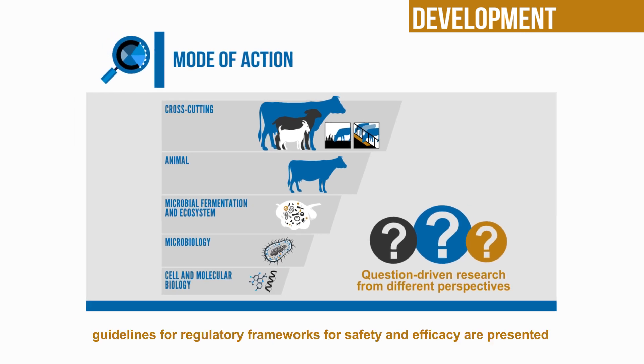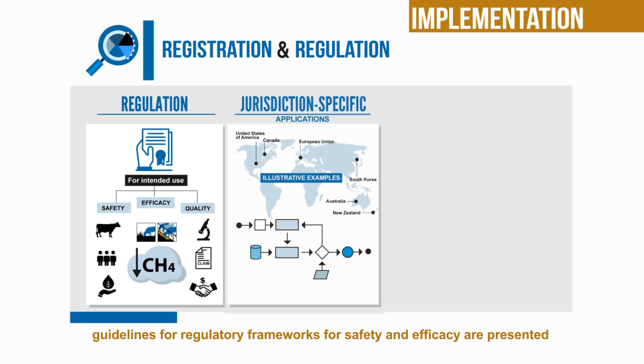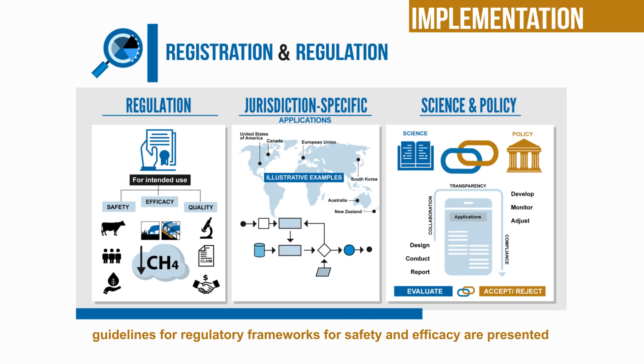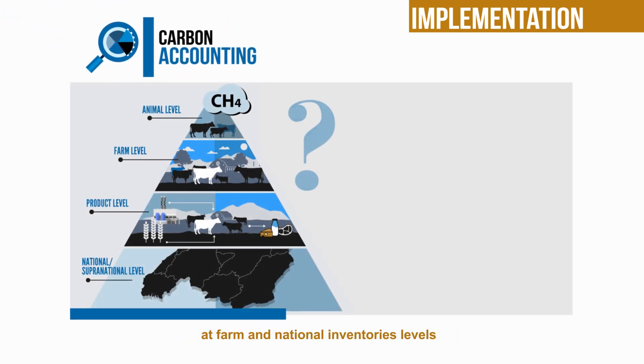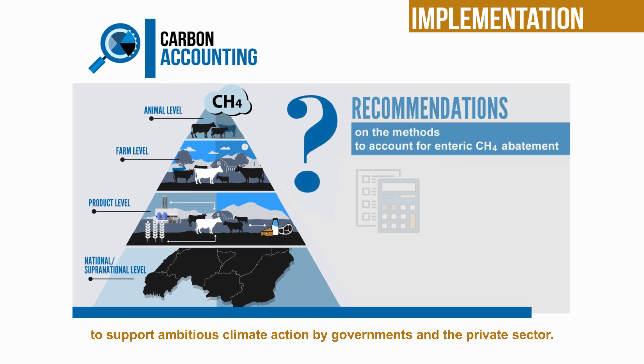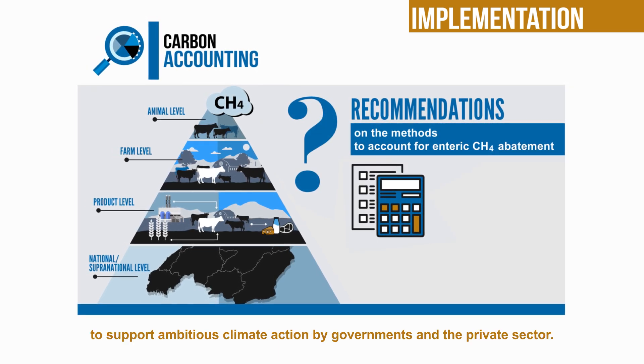On the implementation side, guidelines for regulatory frameworks for safety and efficacy are presented, as well as how to account for the effects of the additives at farm and national inventory levels to support ambitious climate action by governments and the private sector.